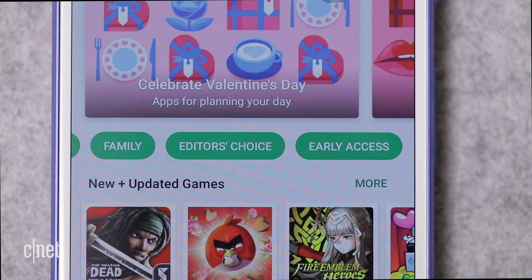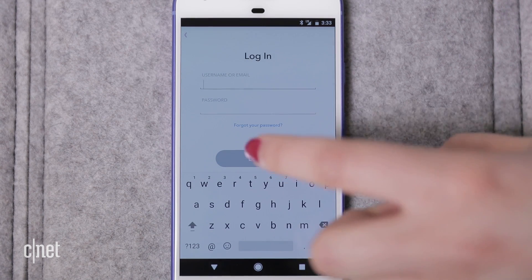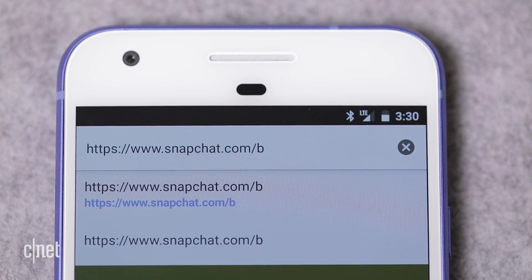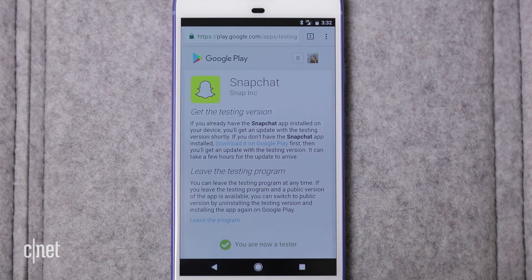Look for the link called Early Access by scrolling over on the same line with Top Charts and Games on the front page. Snapchat also lets Android users try out features before anyone else — follow the link at snapchat.com/beta to register.